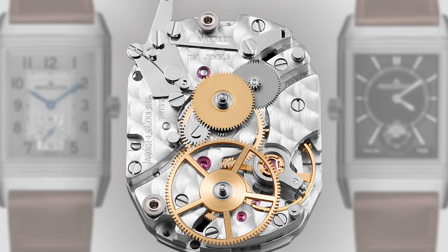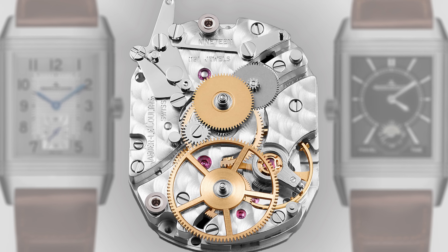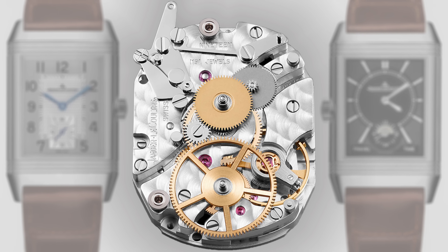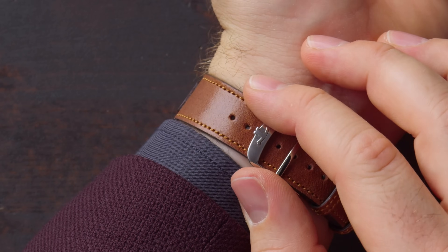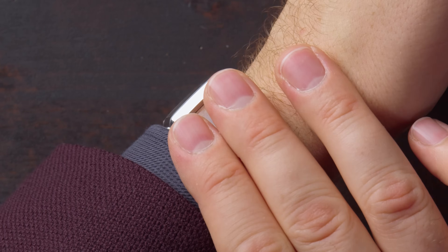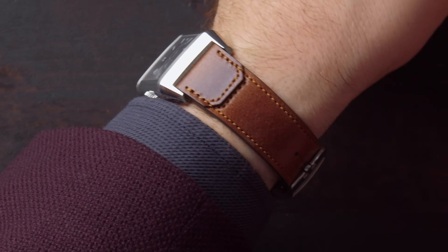Making all of this work is the in-house caliber 8548-2. It's a 160-component movement, very neatly decorated, and has a 42-hour power reserve. This is a manual winding watch, so be sure to wind it regularly. The watch features a double deployant buckle with a nice Jaeger-LeCoultre logo, and the straps are very well made with a very distinct style.